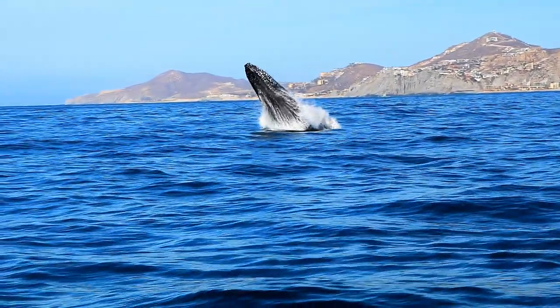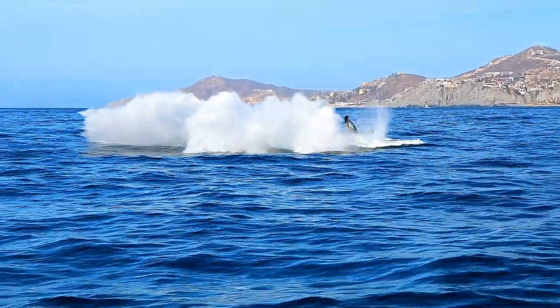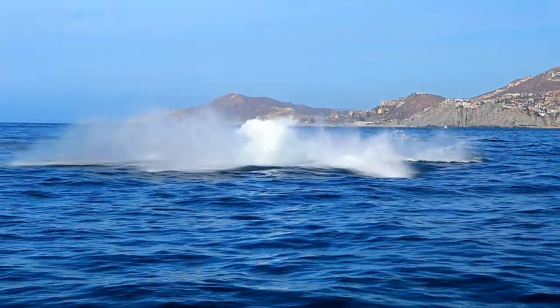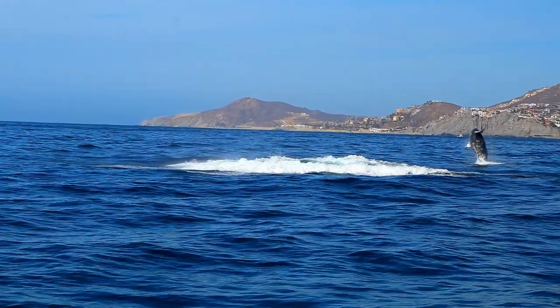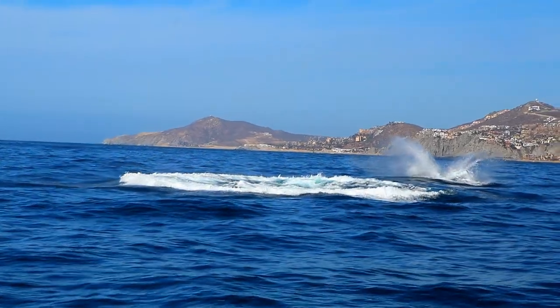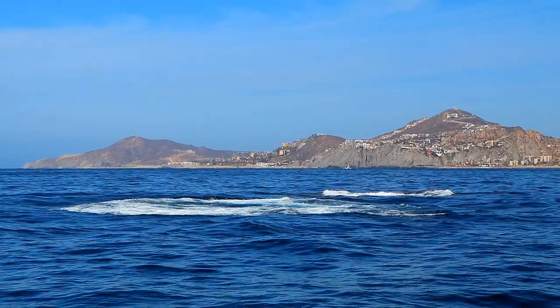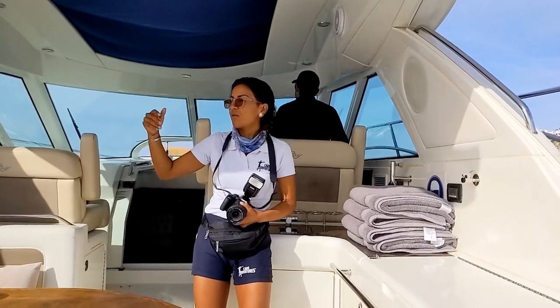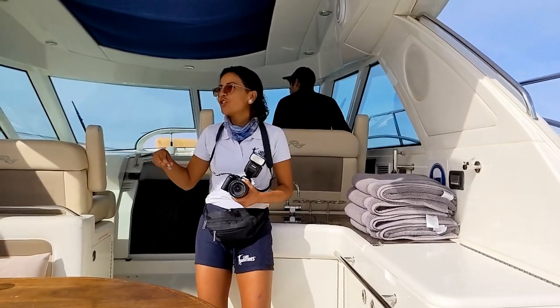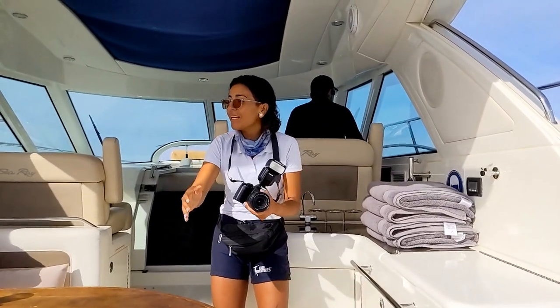This is a special sight! After the mother whale breaches, you'll get to see her baby learning to breach too! In addition to all the video that I shot, the photographer that comes along with the yacht also shot still photos — here are a few of the shots she got.